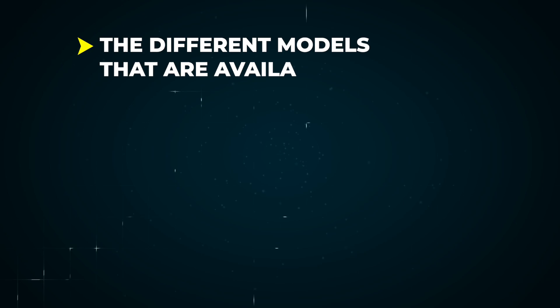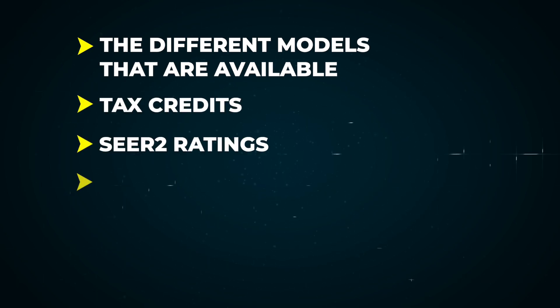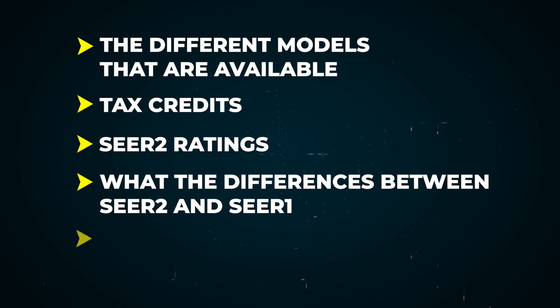In this video, we're going to be breaking down the carrier heat pump lineup and what you should know. We're going to go through the different models that are available, the tax credits, SEER2 ratings, what the difference is between SEER2 and SEER1, how that's measured, why it even matters, and just everything you should know if you're in the market for a heat pump right now, because there's a lot of new changes that have happened with heat pumps.